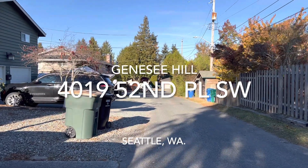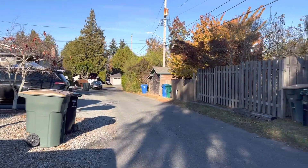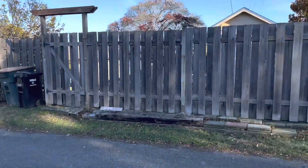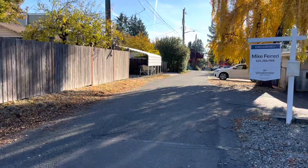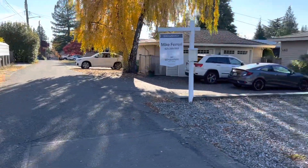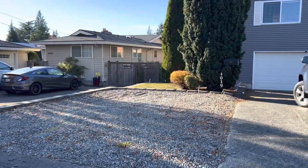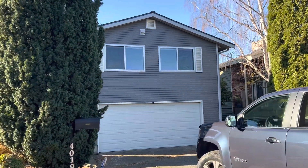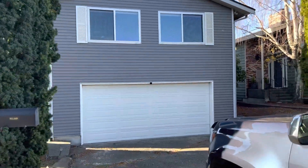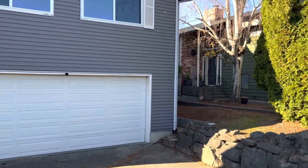Hello, Christopher Tate with Bushwick Real Estate here at 4019 52nd Avenue Southwest. The place has a smaller access road — kind of an alley access — but it's a nice, quiet street. There's an extra parking spot here. Let's take a quick look.